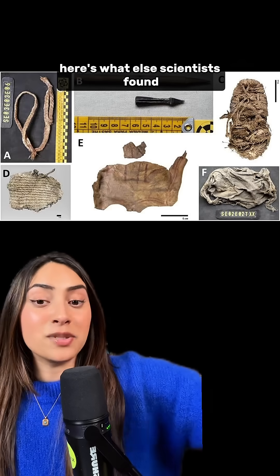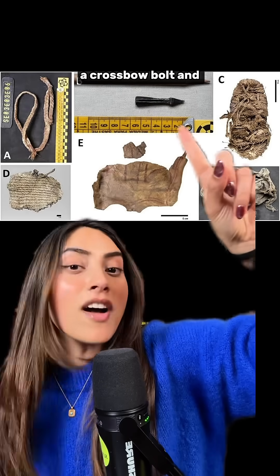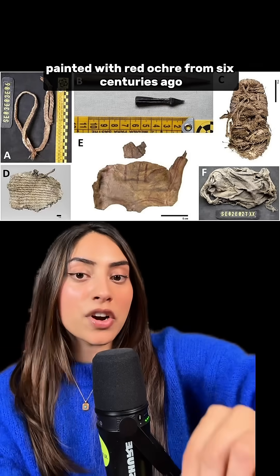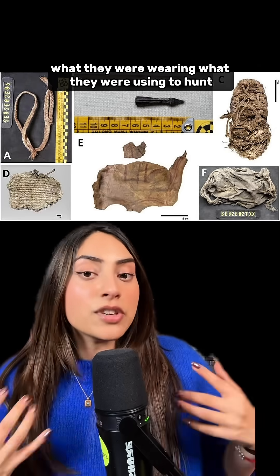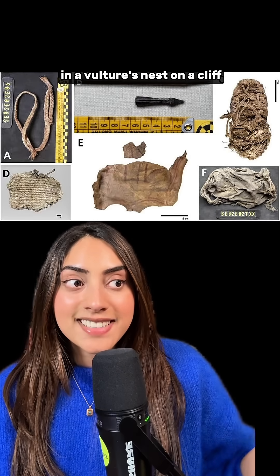Here's what scientists found in these vulture nests: a slingshot woven from grass, a crossbow bolt, and a scrap of sheep leather painted with red ochre from 6 centuries ago. These objects tell us what people were carrying, what they were wearing, what they were using to hunt — all preserved by accident in a vulture's nest on a cliff.